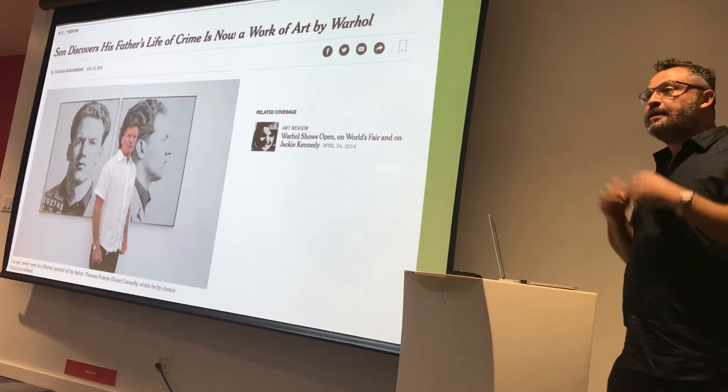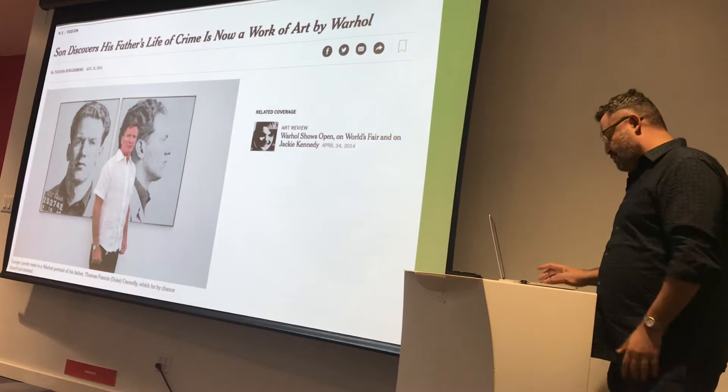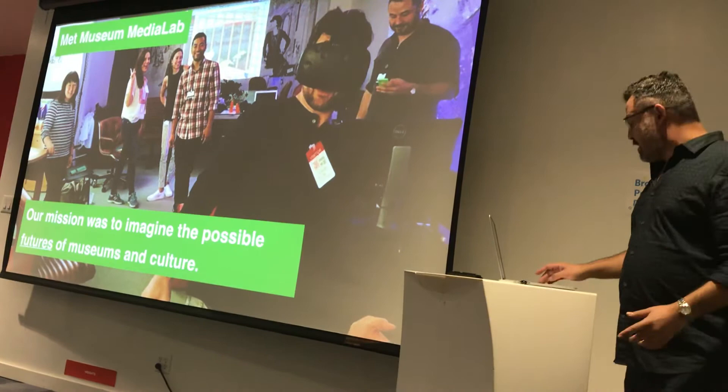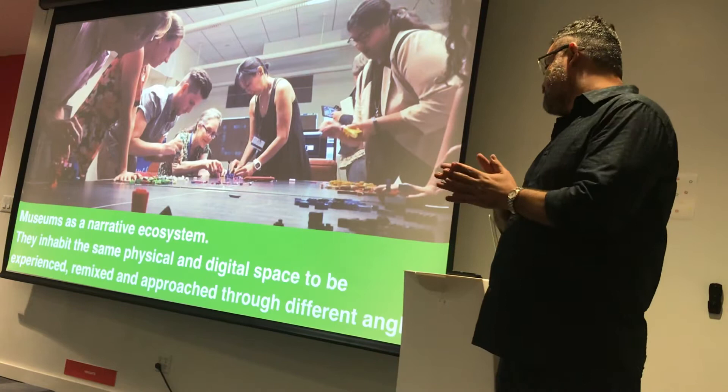For me, it was very interesting to think of the museum as a time machine — connecting people in time and space to make sure they were talking to each other. I like to tell that story because it was beautiful to see all these things together. Then I started working at the Met Museum, running the Media Lab. Our mission was to imagine the possible futures of museums and culture — not just one future, but many. We were looking at the museum as a narrative ecosystem.